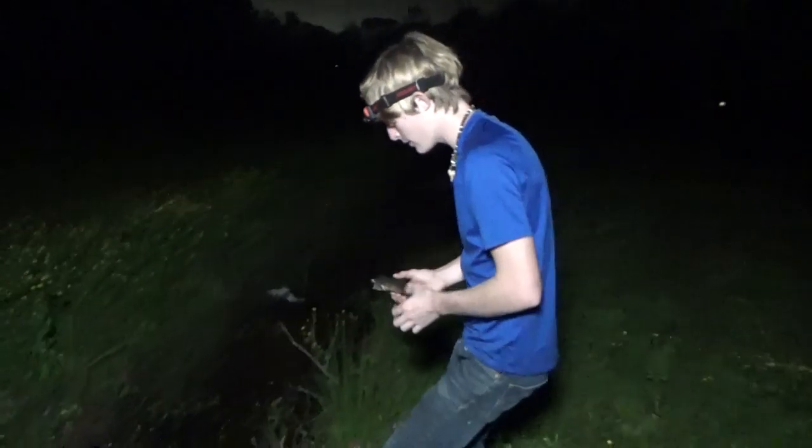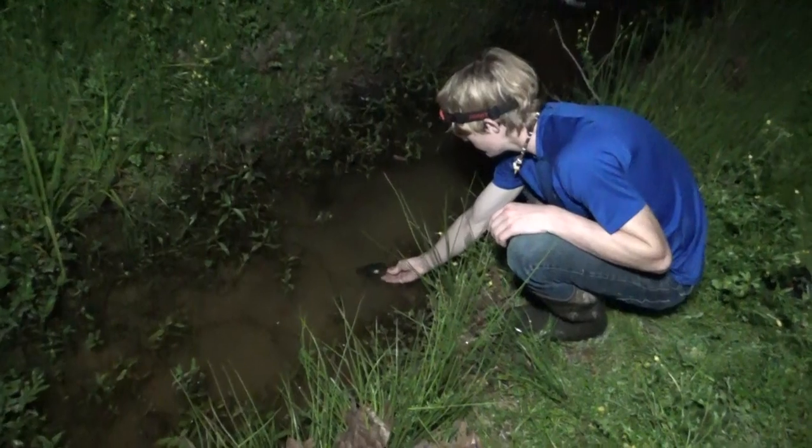A lot of turtles will swim to the top and most of the time they just sit by the edge eating algae and then kind of just crawl along the bottom. So they're a really interesting turtle. Alright, go ahead and let this little guy go. Back to the water.